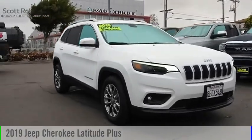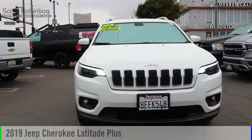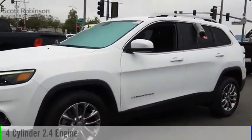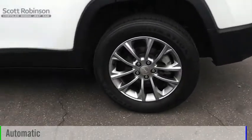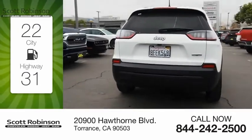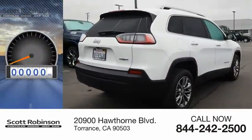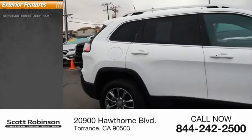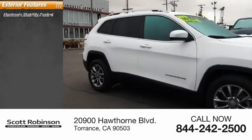You are going to love the 2019 Cherokee. This vehicle is powered by a front-wheel drive four cylinder 2.4 liter engine and comes with an automatic transmission. Great fuel efficiency saves you money by requiring fewer trips to the gas station. This vehicle has less than 25,000 miles.